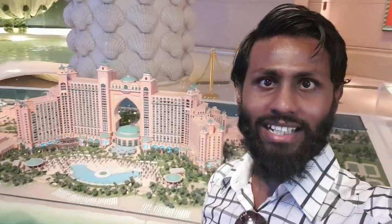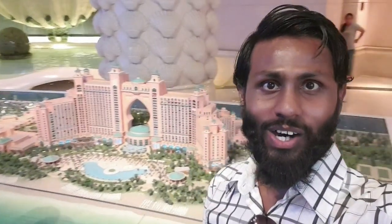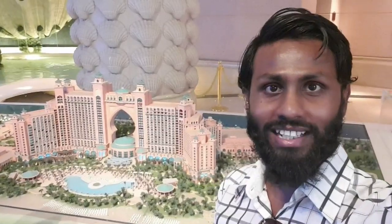What you see is very beautiful — you are watching Atlantis's miniature version, which is made very well. The whole overview is written on it. It's a very beautiful miniature version and I have clicked some photos with my friends.